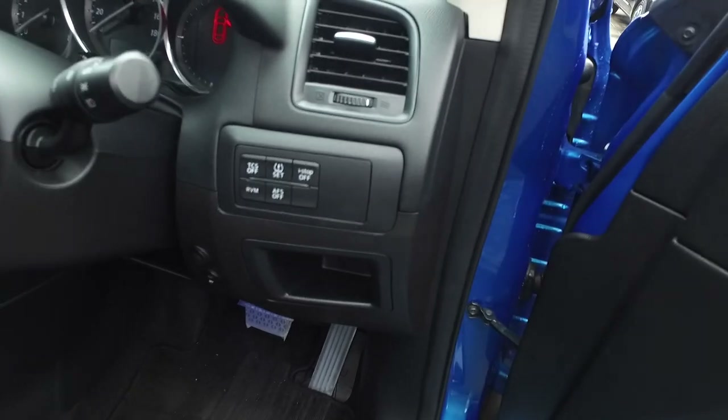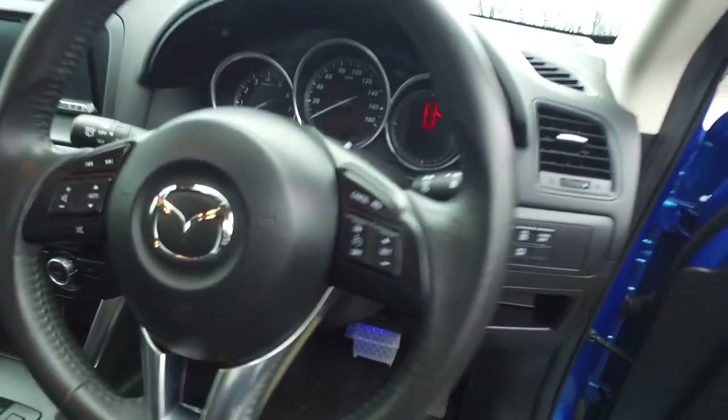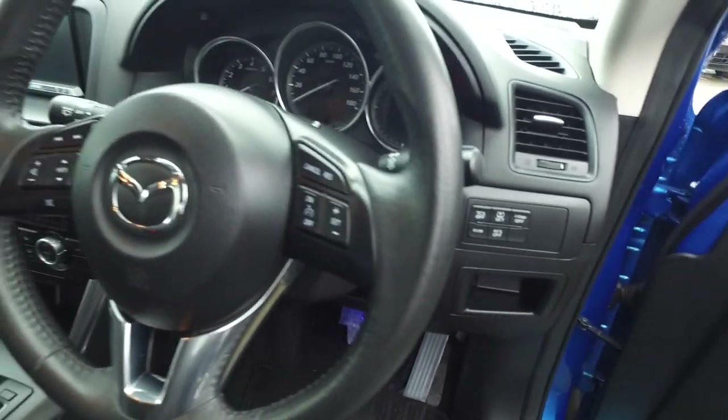Now, this one's got all the features. It's got TCS, stretch control, RVM, AFS, I-STOP — it's got the works. You can set the pressure sensors for the tyres as well. Cruise control, Bluetooth — has everything.